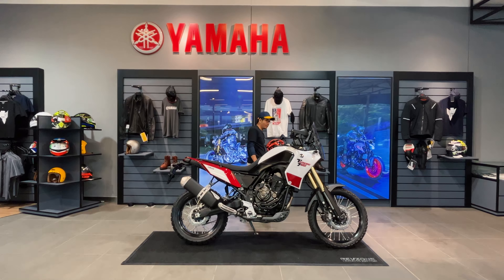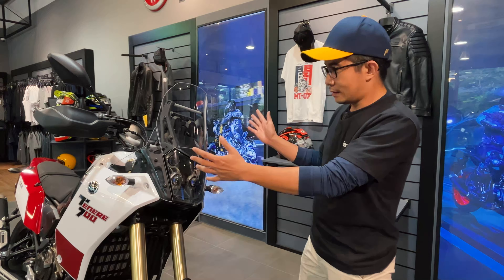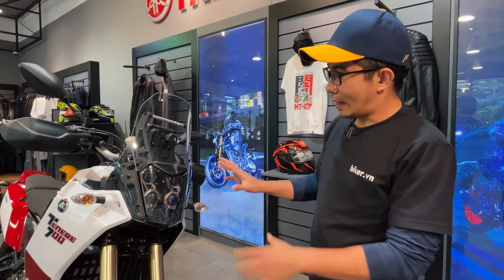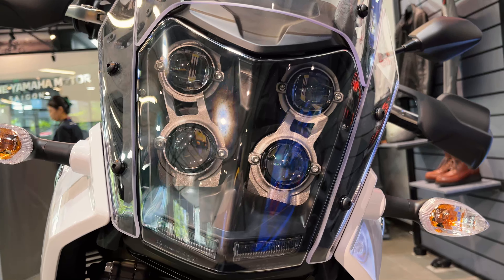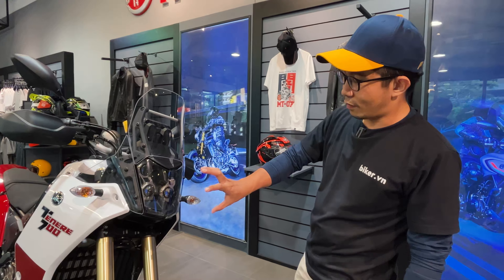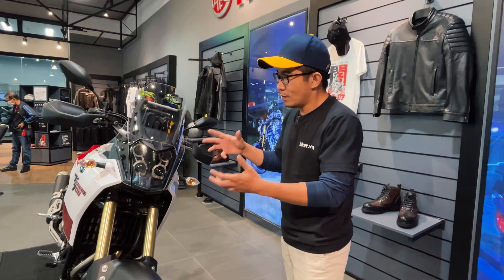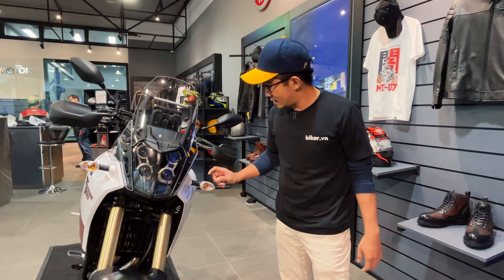Về thiết kế đầu đèn và tổng thể, đầu đèn lấy cảm hứng từ những chiếc xe rally của Yamaha với 4 bi cầu. Đây là một thiết kế khá lạ mắt — nếu không quen với những thiết kế cách tân như thế này thì ban đầu sẽ cảm thấy hơi sốc khi nhìn vào. Nhưng bản thân mình thì thấy rất ấn tượng — 4 bi cầu tạo nên một dáng vẻ dữ dằn, hung hăng, sẵn sàng vượt qua những đoạn đường khó nhằn nhất.